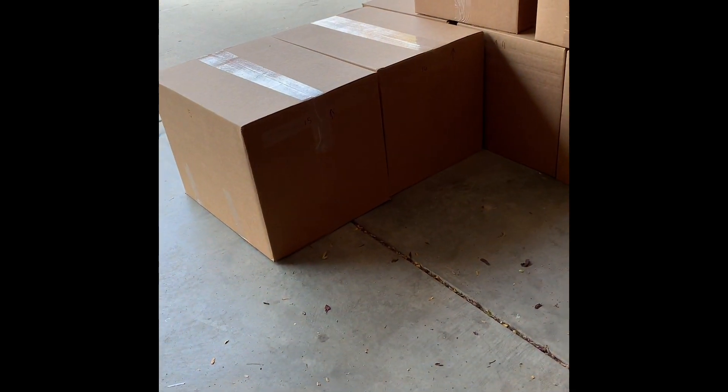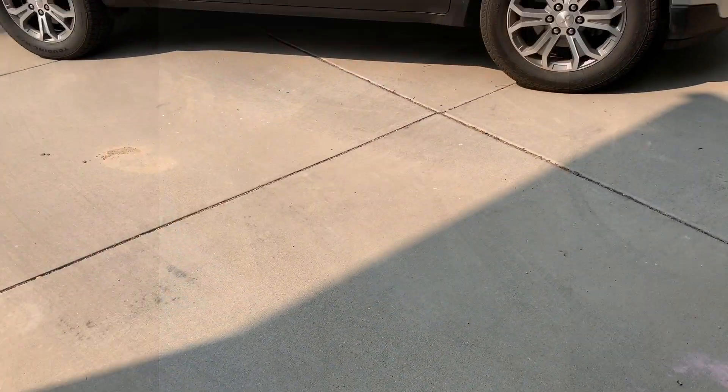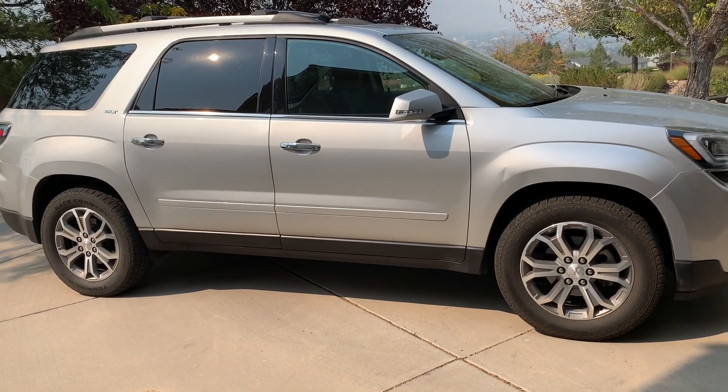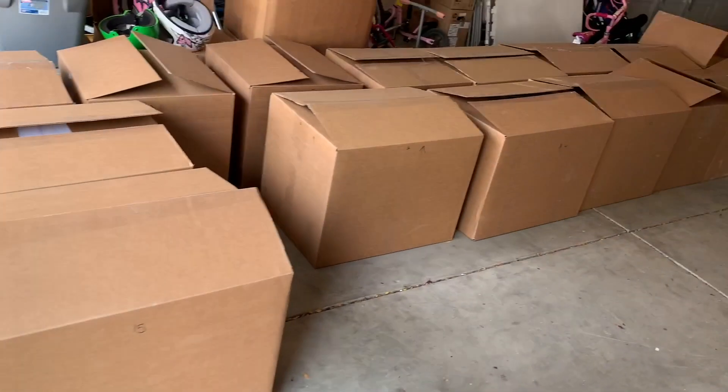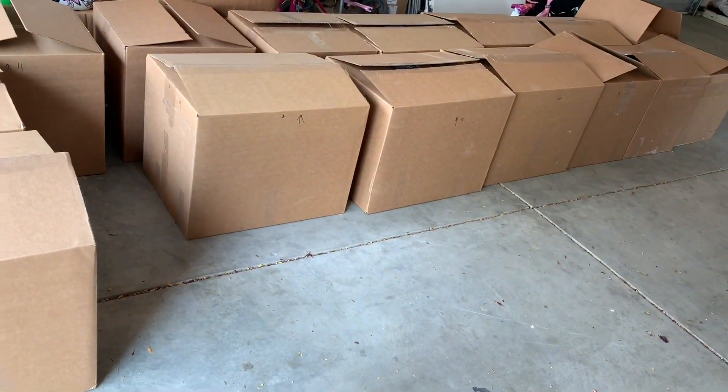I'm freaking tired. Castle 2.0 — you ready? This is a GMC Acadia that costs $31,000. This is a Lego collection that costs $31,000.